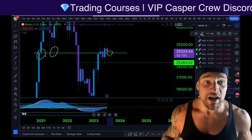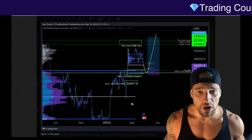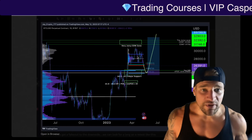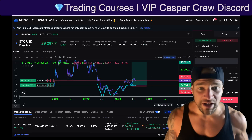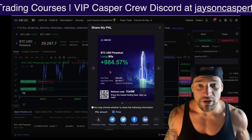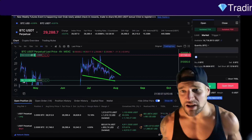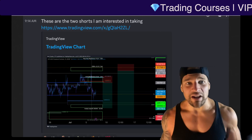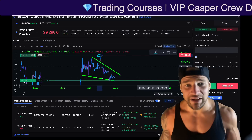A bullish breakout and retest is a very, very powerful signal. This breakout retest is how we were able to give a juicy long swing trade setup in the Casper Crew VIP Discord in advance, as we were looking for the price to come back down and retest what used to be resistance as support. Shout out to everybody in the Casper Crew who's still holding this swing long — just like I am, currently up about a thousand percent in profit. Not only did we long the exact bottom, but we also took a short from the exact top. And currently we are also long from the local bottom right here at $28,900.